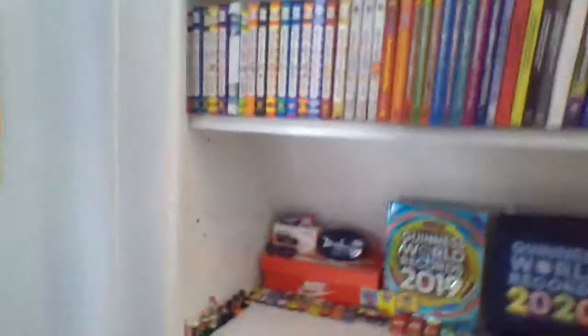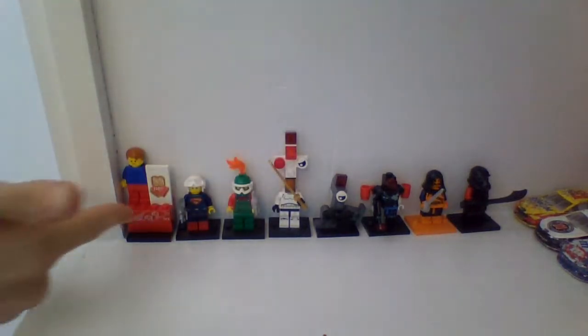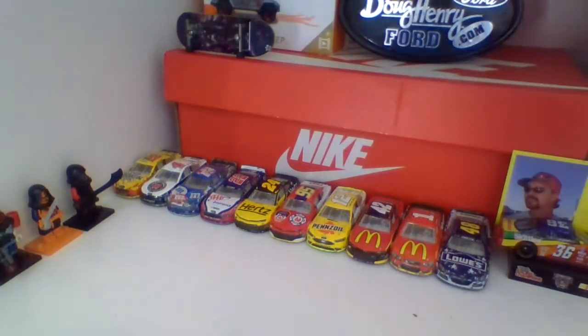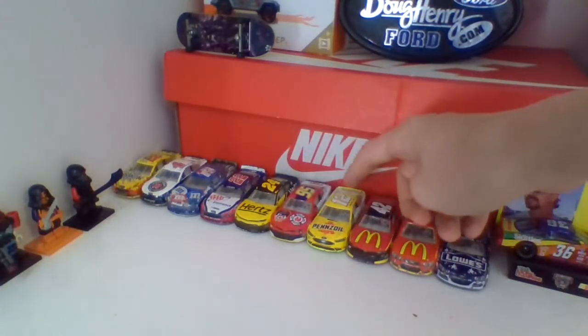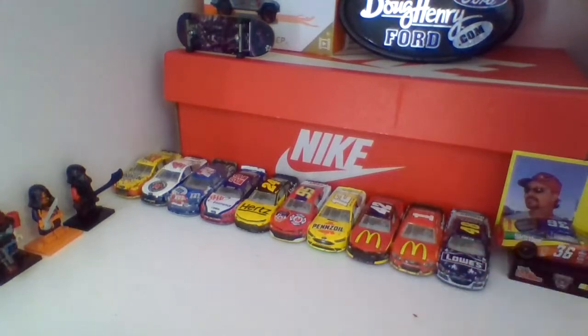We're going to move on to my little display area, where I display some stuff. As you can see here, we got some Lego minifigures that I made — these are all custom minifigures except for that one, which is actually real, but the rest are customs. Over here we got some NASCARs. We're going to quickly list them all: we got Joey Logano, Kevin Harvick, Kyle Busch, Joey Logano again, William Byron, Ryan Blaney, Ryan Blaney again, Kyle Larson, Jamie McCurry, and Jimmy Johnson.